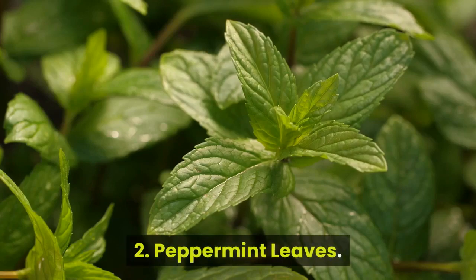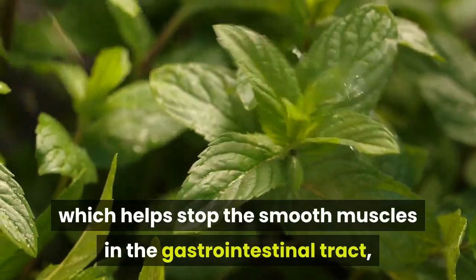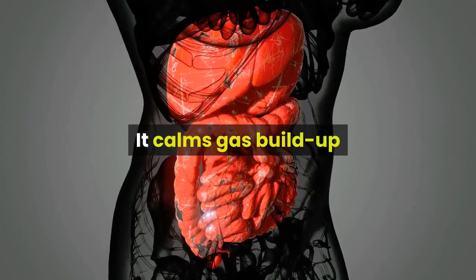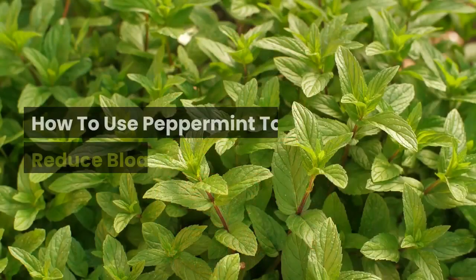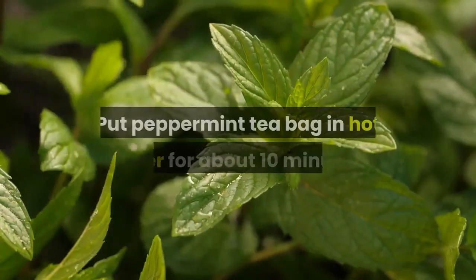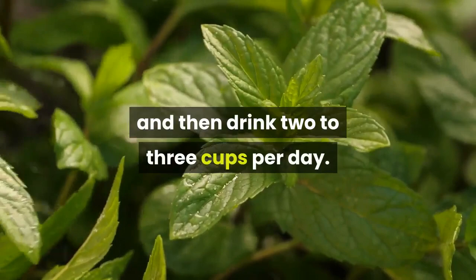2. Peppermint leaves. Peppermint contains menthol oil, which helps stop the smooth muscles in the gastrointestinal tract, bile duct, and gallbladder from tightening. It calms gas buildup and helps food to pass through the stomach as fast as possible. How to use peppermint to reduce bloating? You can chew the peppermint leaves to stop bloating. Put a peppermint tea bag in hot water for about 10 minutes, and then drink 2-3 cups per day.